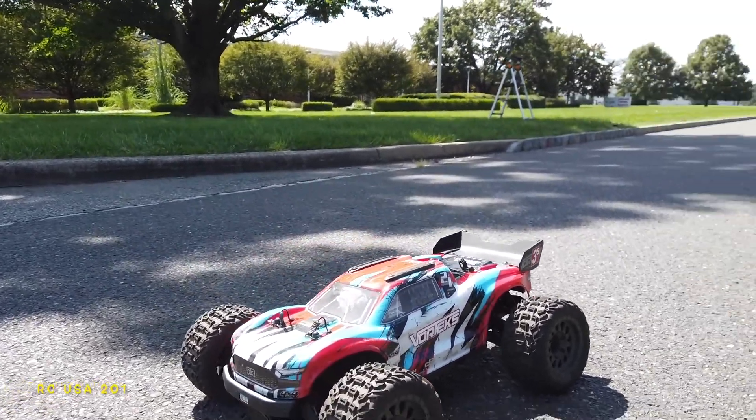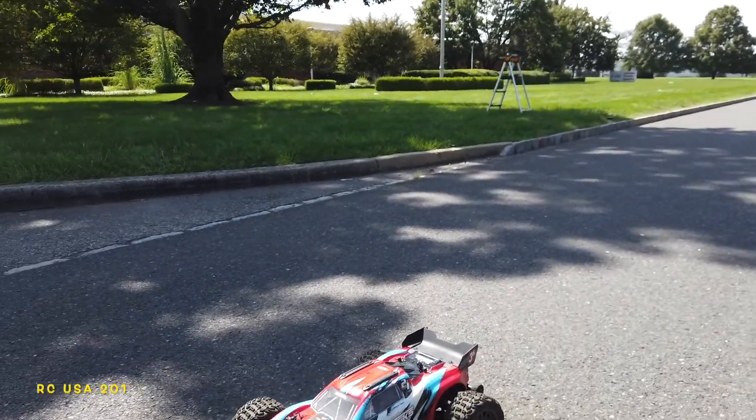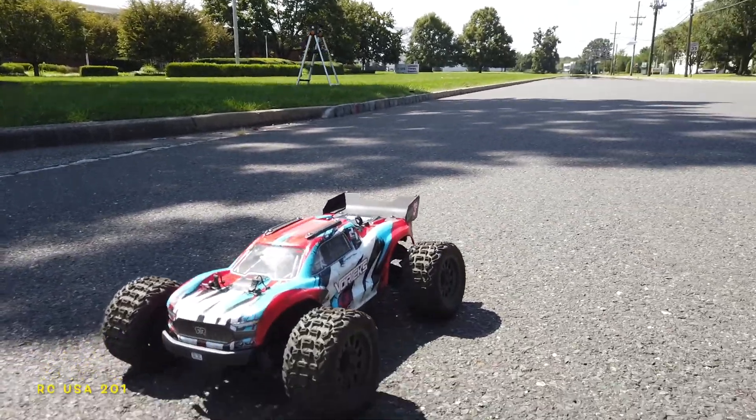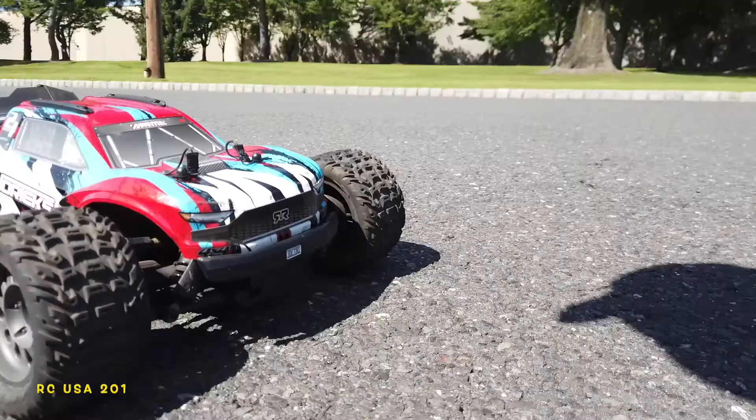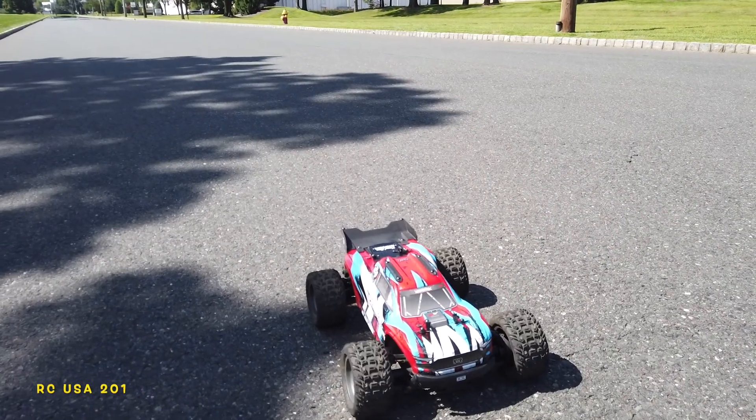What's up guys, welcome to my channel. Today we got the RMI Vortex 3S and we're gonna do a speed pass with this guy and see what we get out of him. I got my GPS in there.